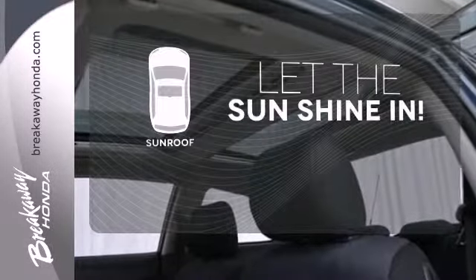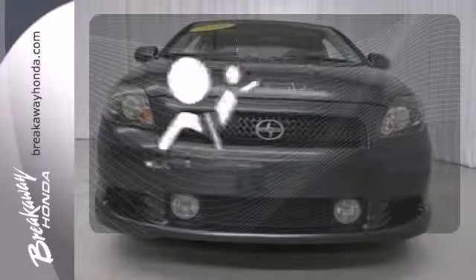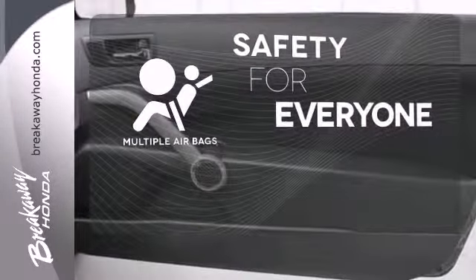Let the sunshine and fresh air in with the sunroof. Multiple airbags provide safety for everyone in those worst case scenarios.